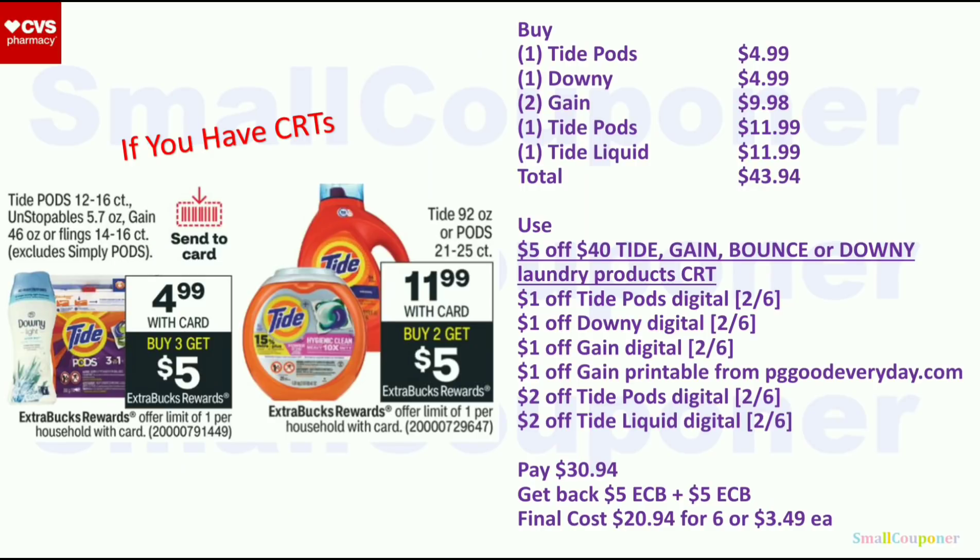If you have a $5 off $40 CRT, combine the two deals. Get one Tide Pods ($4.99), one Downy ($4.99), two Gain ($9.98), one Tide Pods large size 21–25 count ($11.99), and one Tide liquid 92-ounce ($11.99); total $43.94. Use $5 off $40 Tide, Gain, Bounce, or Downy laundry CRT, $1 off Tide Pods, $1 off Downy, $1 off Gain digital, $1 off Gain printable, $2 off Tide Pods large size, and $2 off Tide liquid large size. You'll pay $30.94, get back $5 extra buck from the first deal and $5 extra buck from the second deal (they have different numbers in parentheses so they are different deals). Final cost is $20.94 for six or $3.49 each. Printables from PGGoodEveryday.com are available for all these items if digitals aren't available.